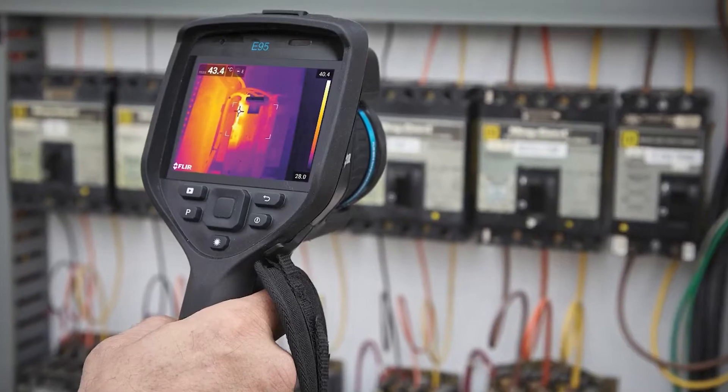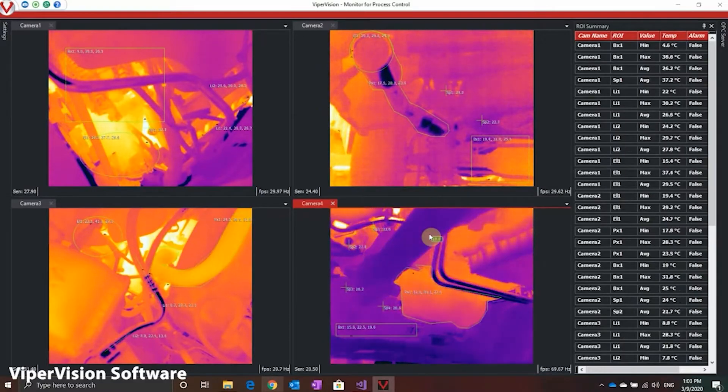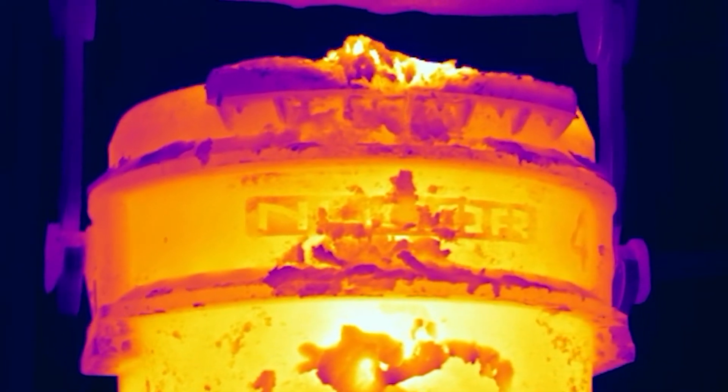At Viper Imaging, we offer thermal imaging solutions for a wide array of industrial applications. Most customers use our products to improve process efficiency, make an environment safer, or to acquire data. Viper Imaging is an integrator of, among other things, fluorothermal imaging cameras.